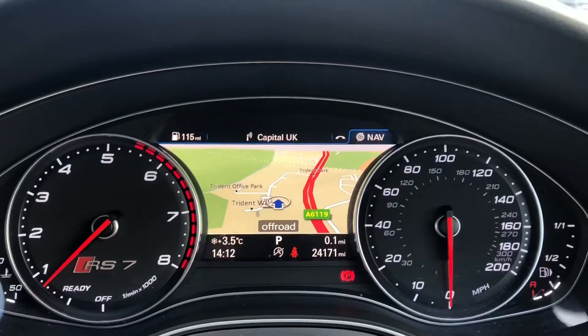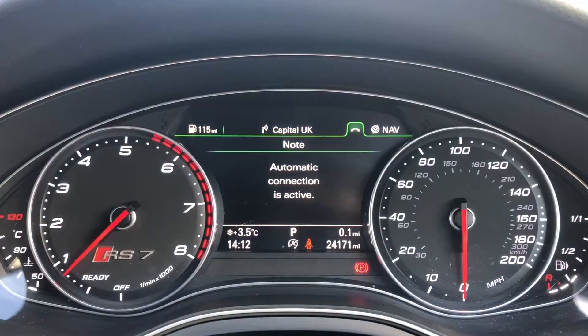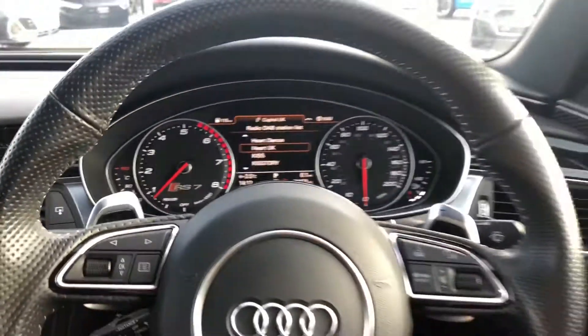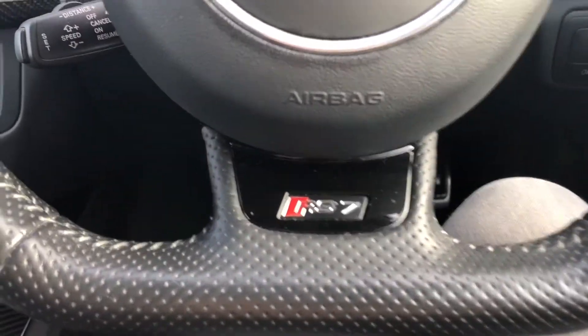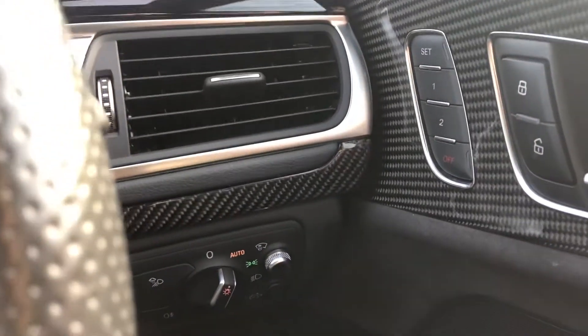Keyless go. We have the tiptronic gearbox and here we have the absolutely stunning cockpit with satellite navigation display as well as the radio controls, controlled by the flat-bottomed multifunctional steering wheel. Also coming with adaptive cruise control, really good for any long motorway drives.